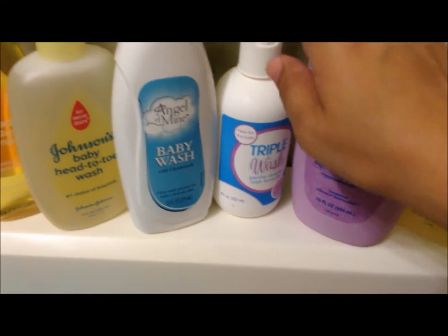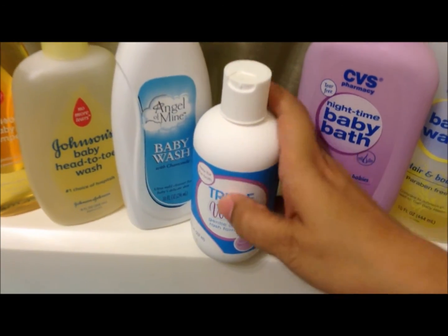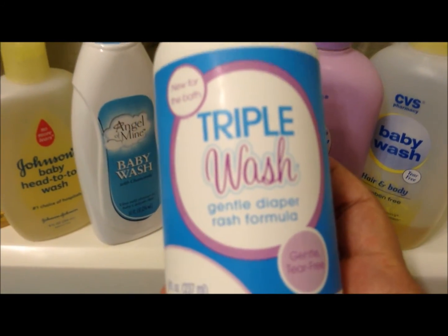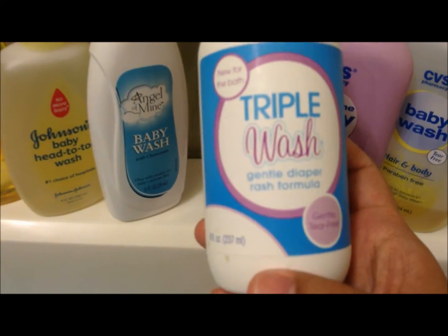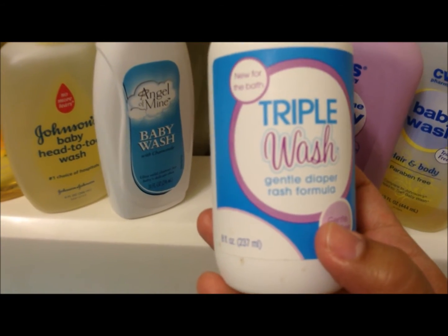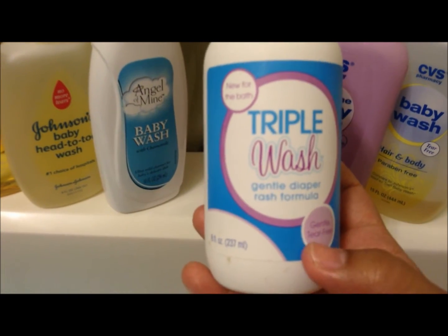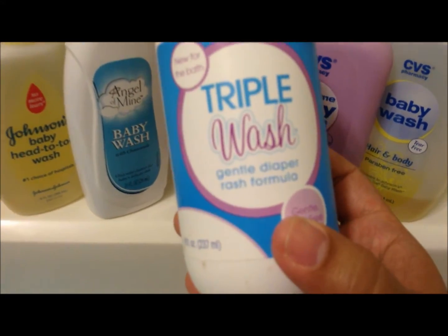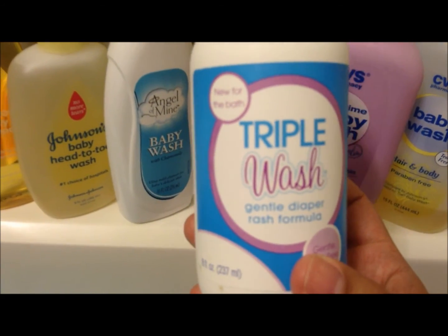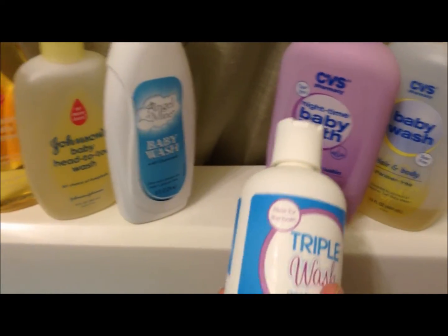And then this is the triple wash gentle diaper rash formula. I actually got this in our Citrus Lane box when I used to subscribe to them. We don't use this all the time, but if I see that he is breaking out in something then we'll use this. It has a not-so-nice scent — it's kind of medicine-y — so after we use this I'll use the baby bath or something like that.